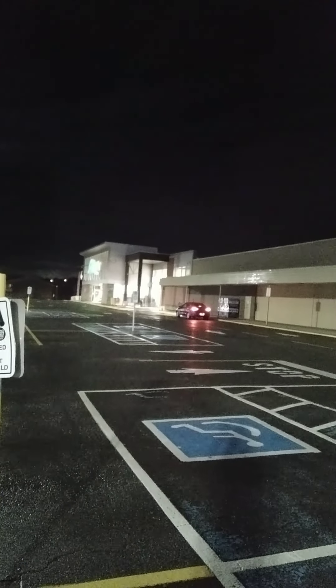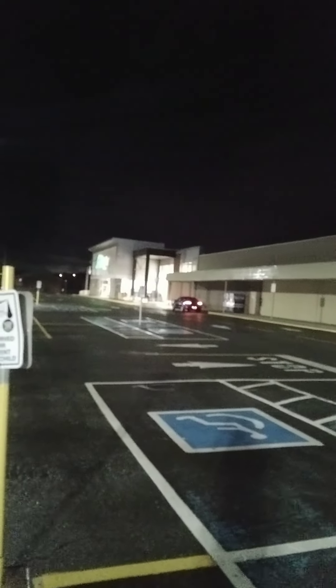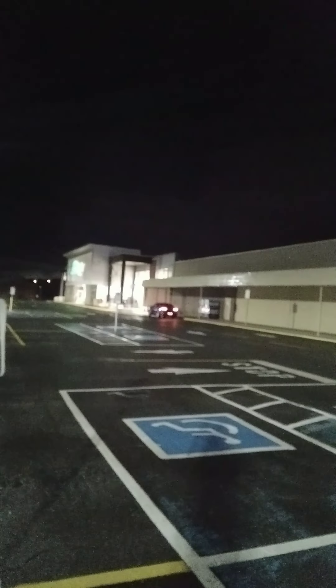Down there where I'm pointing right now, that's actually Sobeys grocery store, and that's been there for a very long time — it's still there. They're very healthy and doing well, but their neighbor Walmart, for some reason, is not in business anymore. Anyway, that's all I wanted to say — thanks a lot for watching, have a good one.